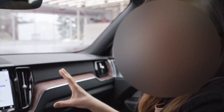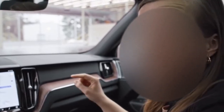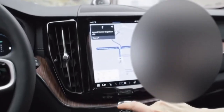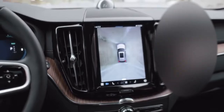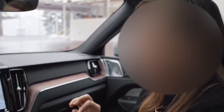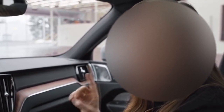The center display is updated and it's simple to use. For example, the button for the 360-degree camera is on the home screen. Sensors around the car will alert you to obstacles nearby, and if you're anything like my partner and you struggle with parallel parking, this is an absolute game changer for your relationship.